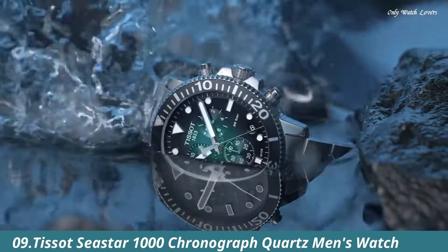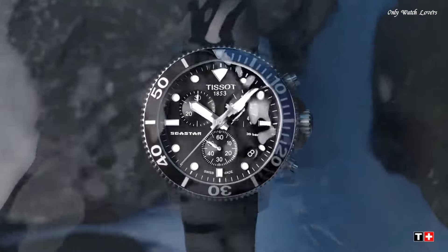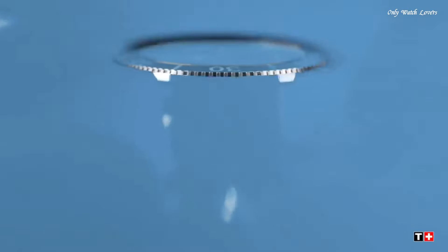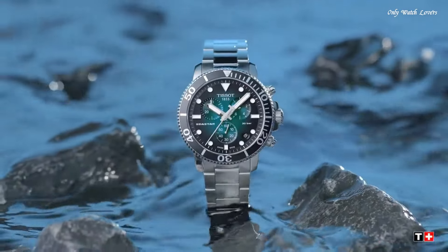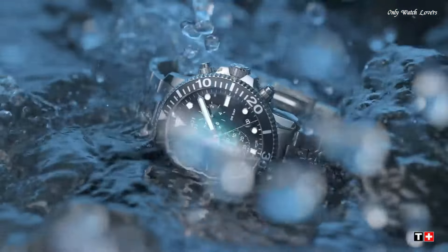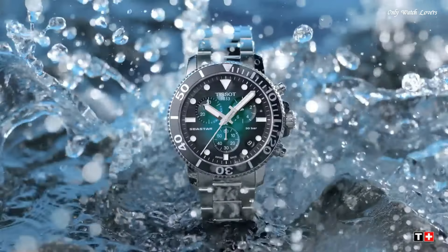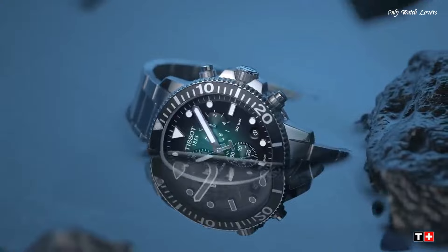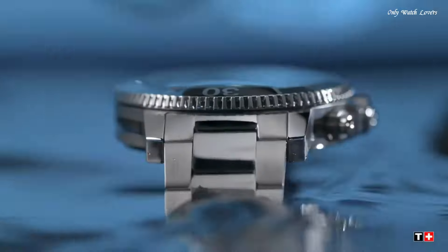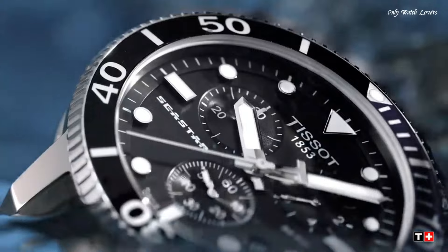Number 9: Tissot Seastar 1000 Chronograph Quartz Men's Watch. Stainless steel case with a stainless steel mesh bracelet. Unidirectional rotating stainless steel bezel with an inlaid black aluminum ring. Green gradient dial with luminous silver tone hands and dot hour markers. Dial type analog. Luminescent hands and markers. Chronograph quartz movement. Scratch resistant sapphire crystal. Screw down crown. Solid case back. Round case shape. Case size 45.50mm, case thickness 12.8mm, bandwidth 22mm. Fold over slip-through clasp. Water resistant at 300 meters.